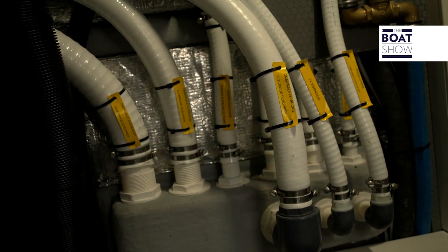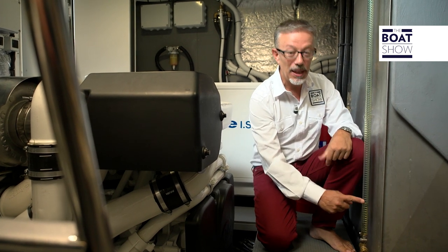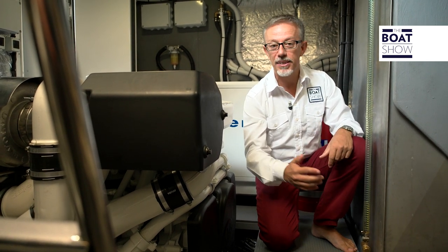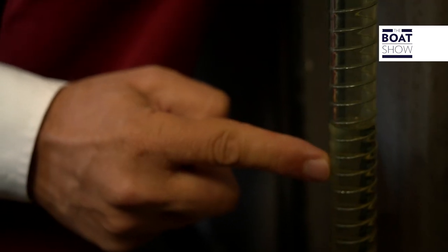The machine room is so well organized and well cabled. Can you see what it is? It's the most simple system for seeing how much petrol there is — not much.